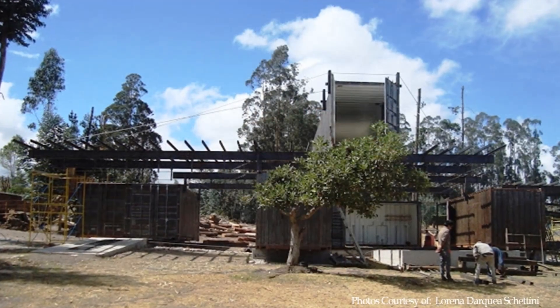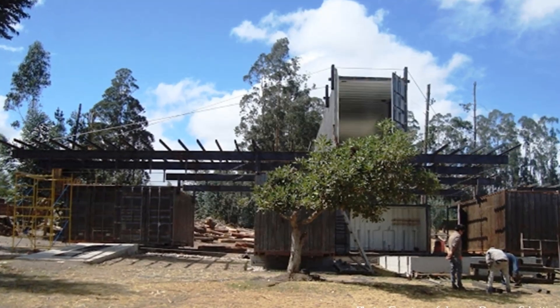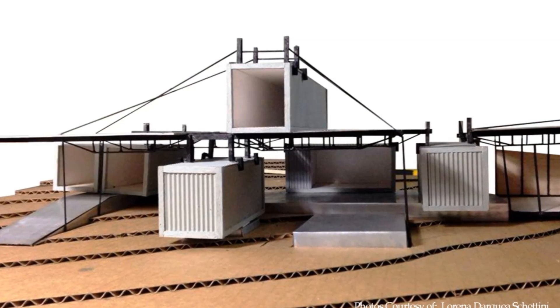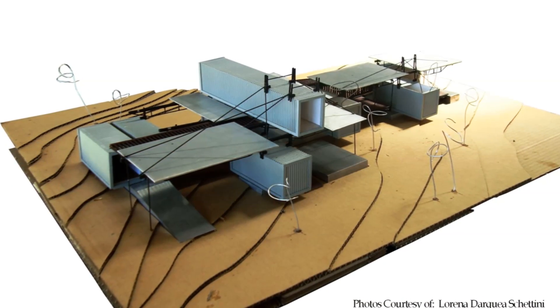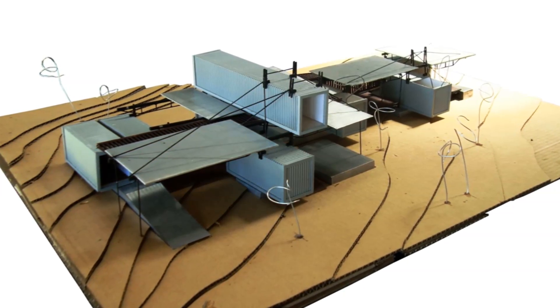The third phase included the positioning and soldering of the metallic beams system. These beams cross from container to container to help carry the reinforced concrete roof slabs. Lastly, the fourth phase consisted of lowering a system of cables and beams from the roof, which helps to give form to this amazing container home.